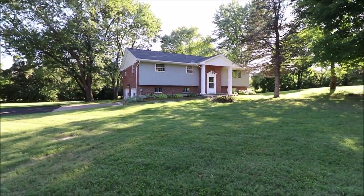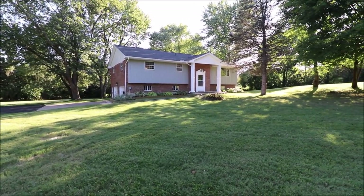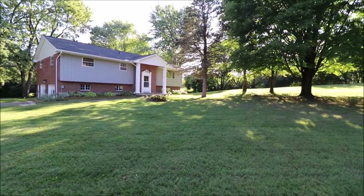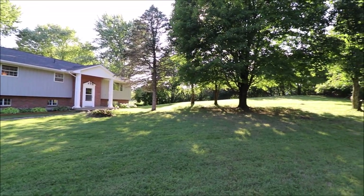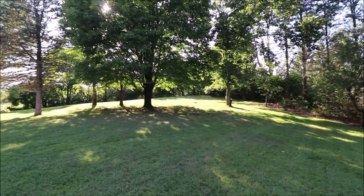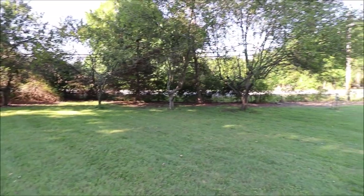Absolutely gorgeous bi-level, and here's something that you don't find a lot — we're sitting on two acres here. Extremely private. I'm going to try to do the best I can to walk you around and show you. If you can see my finger, the far tree line over there — it's basically just a big rectangle up to the corner. Got plenty of privacy here off of Swigert Road.